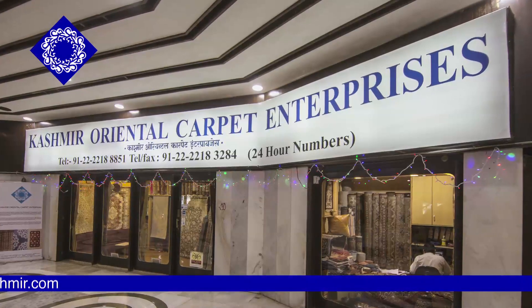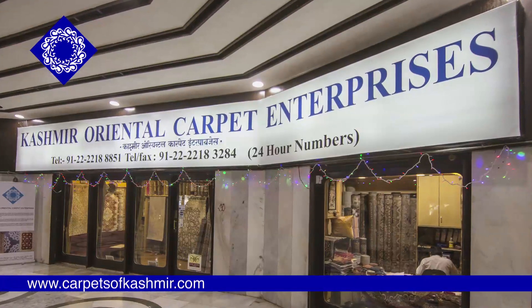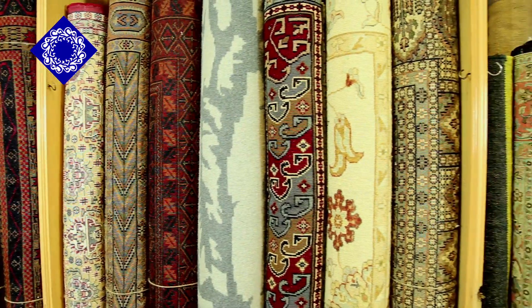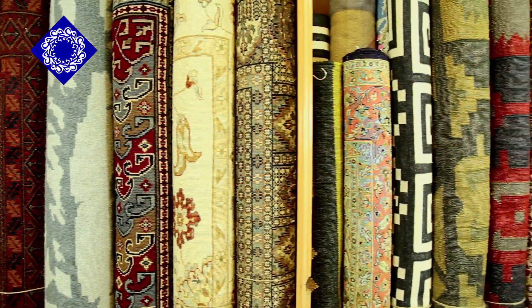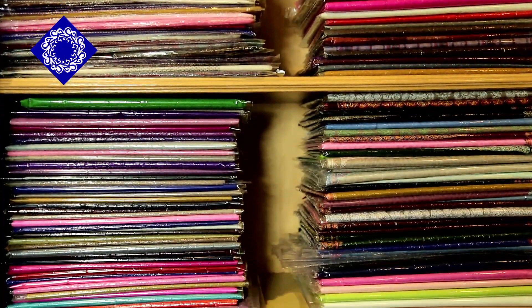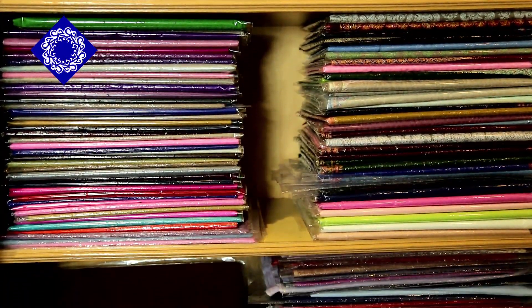We also reach out to our customers 24 by 7 through our website www.carpetsofkashmir.com. On this website you can view our entire range of handmade, exclusive Kashmir carpets and rugs, kilims which are also known as Daris in India, and of course exclusive hand embroidered Pashmina and Kashmir shawls.